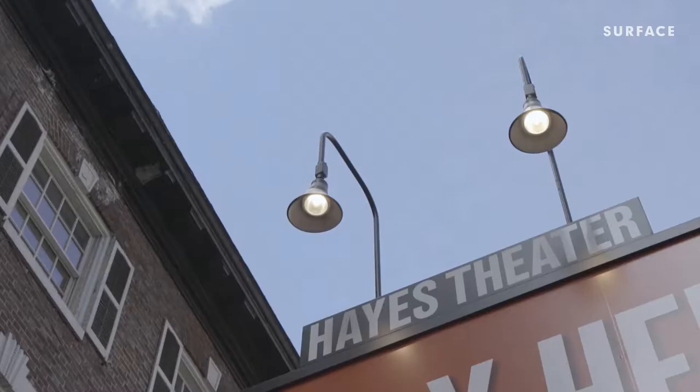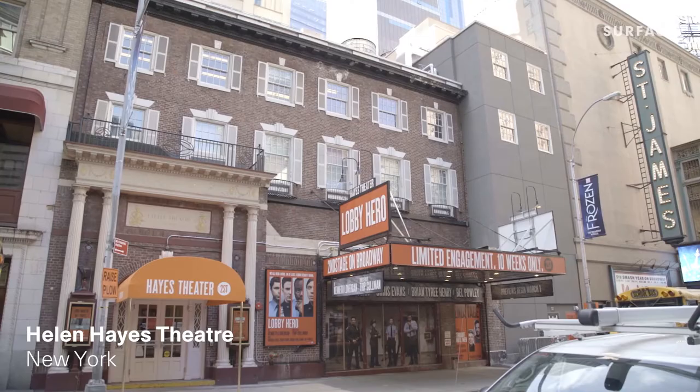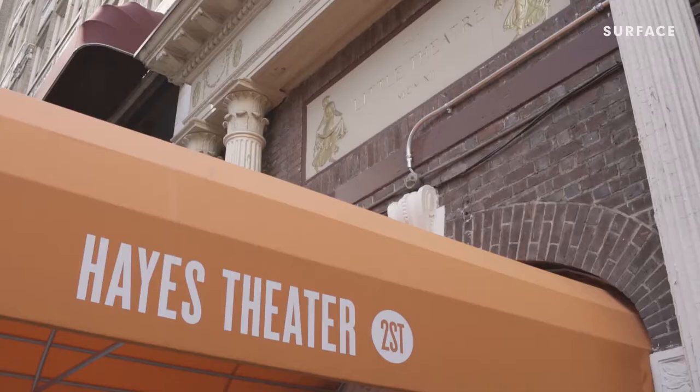Rockwell Group was invited to take a look at the Hayes Theatre eight or nine years ago. It was an extremely personal project for me because of its location and the significance of the Broadway community to me, which I find inspiring.